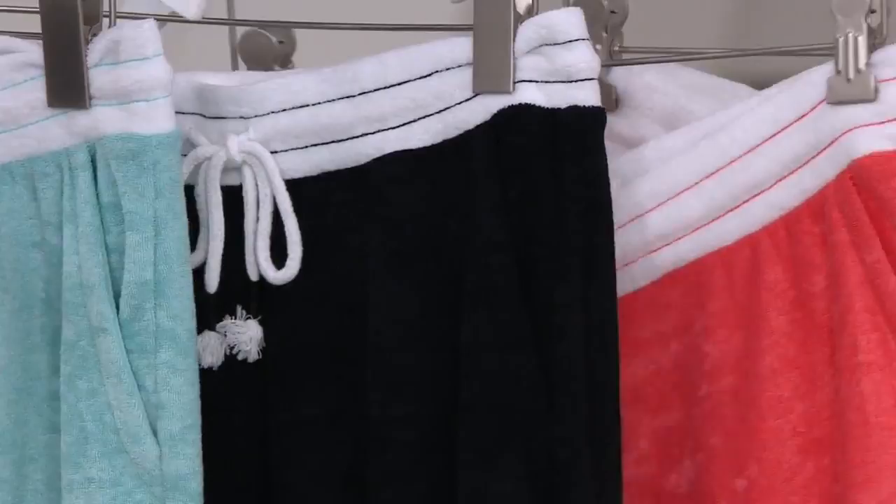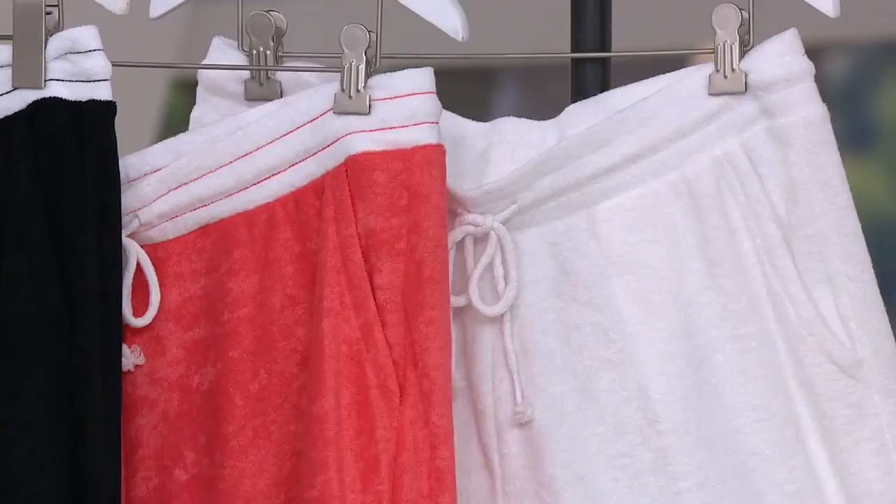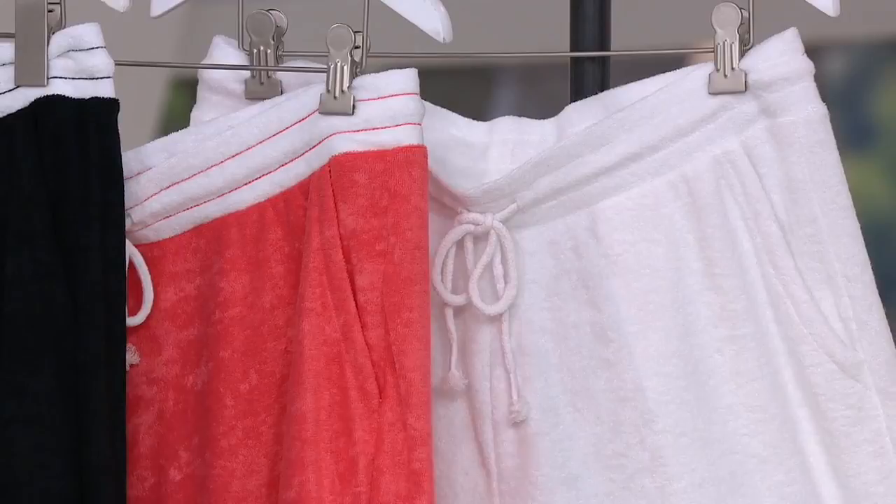Coral — remember, Pantone Color of the Year. If you want to be one of those girls who's with it, that might be for you. And then the white. There's nothing that says summer more to me than a pair of crisp white shorts. I love our color palette, I must admit, but the white is just great.